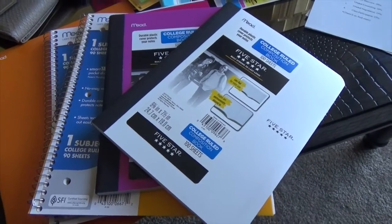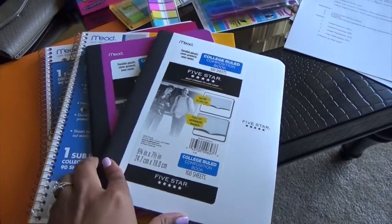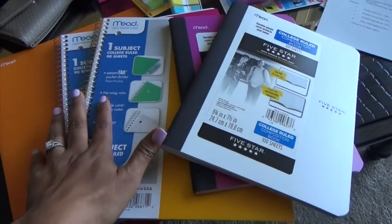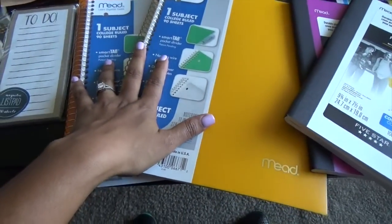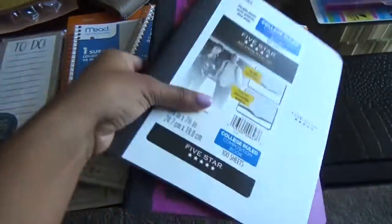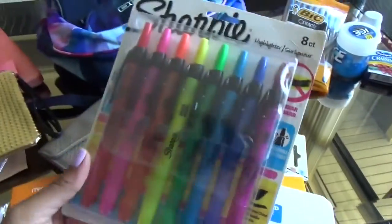I am a handwriting type of person. I have four classes, and these are the notebooks I use — two for two separate classes and two for the other two. They're just one-subject notebooks and composition books. I like college-ruled paper because I prefer it.